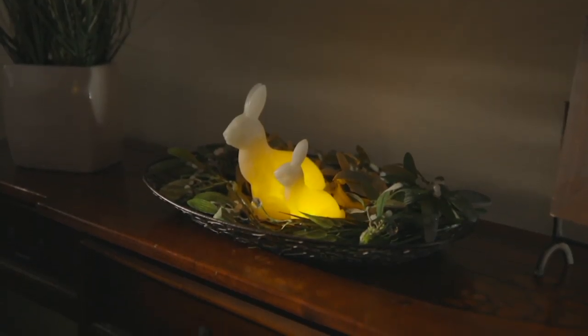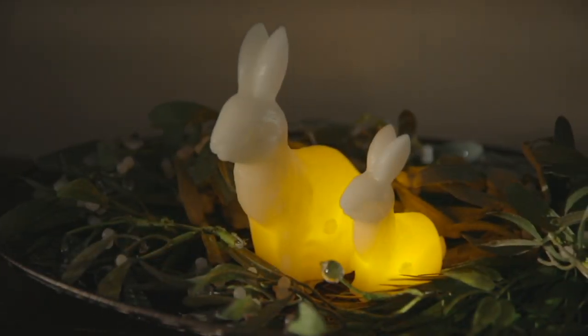They're trainable bunnies. They are. And they're just so adorable, aren't they? They really are so cute. I love that you're getting two of them.